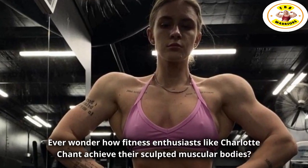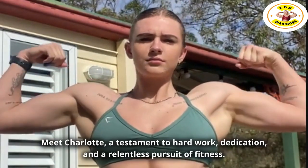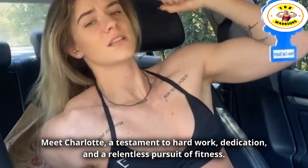Ever wonder how fitness enthusiasts like Charlotte Chant achieve their sculpted muscular bodies? Meet Charlotte, a testament to hard work, dedication, and a relentless pursuit of fitness.